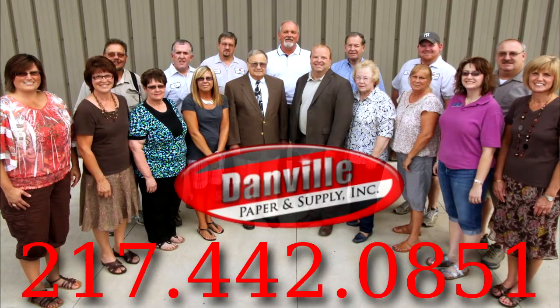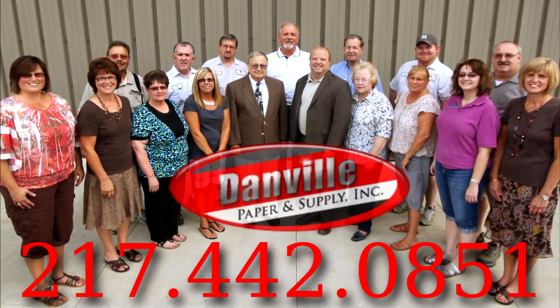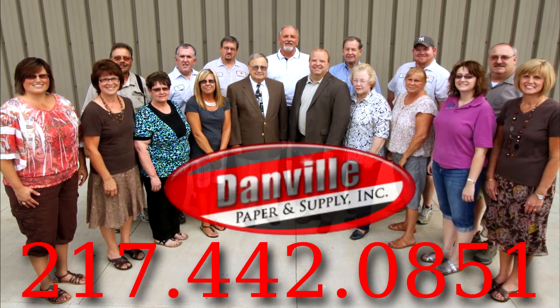Taking these steps and using the right janitorial supplies in Illinois will help protect you, your workforce, and your clients from germs. To learn more about creating a flu-free environment, contact the team at Danville Paper and Supply today.